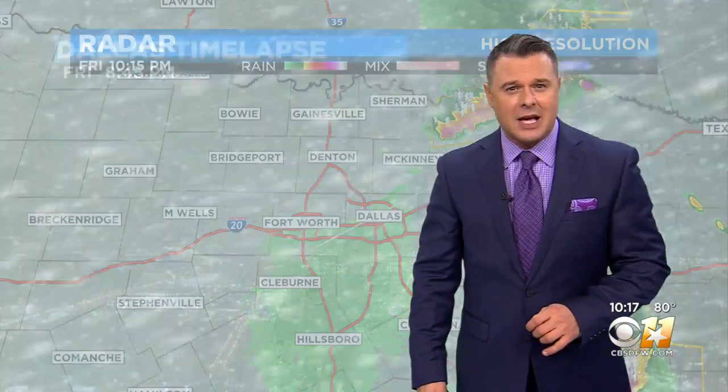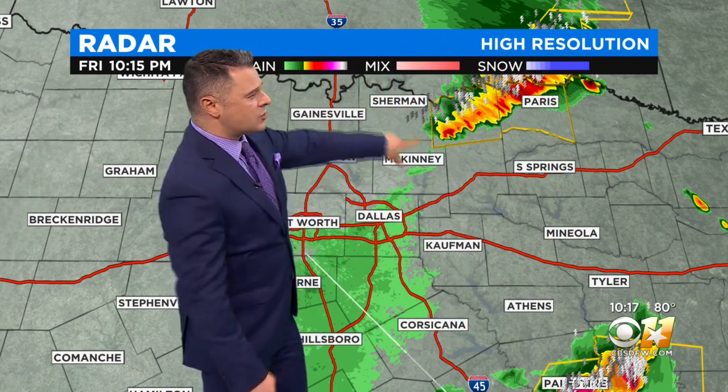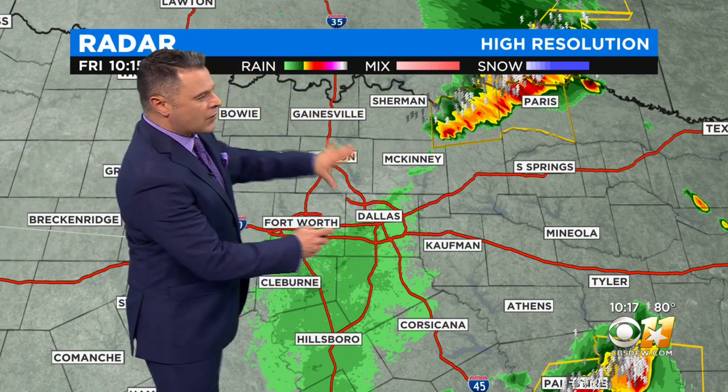And now going into tonight, we're still seeing the radar relatively active in some spots. You're able to see up in parts of our Red River counties — that's where we do have a squall line kind of coming together along the cold front.